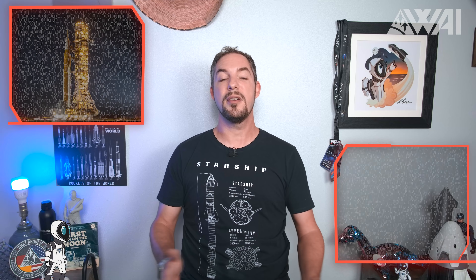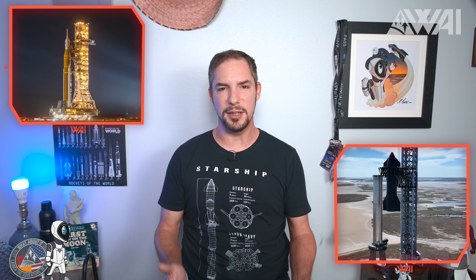My name is Felix, and I am your host for today's episode of What About It! It's a perfect time to be a space enthusiast! Two mega rockets are nearing their first launch — the race between SpaceX's Starship and NASA's SLS is at the finish line, and we're here to witness it all!